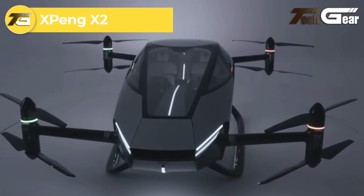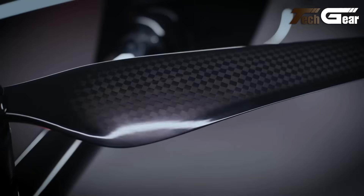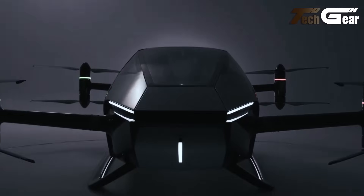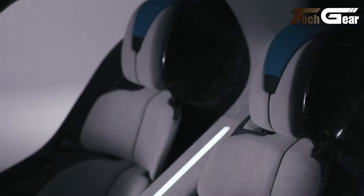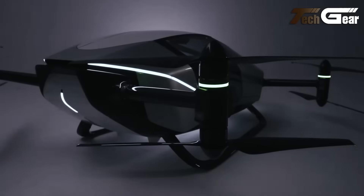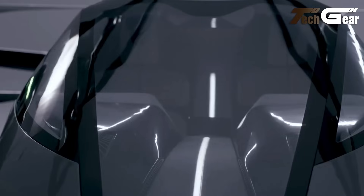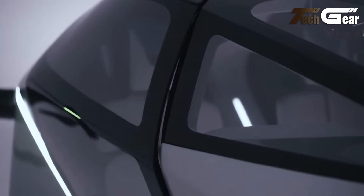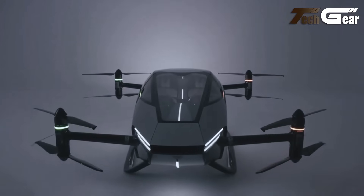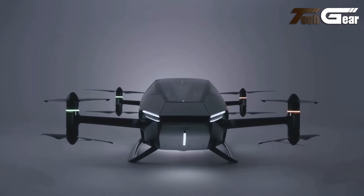The Xpeng X2 is a two-seat electric vertical takeoff and landing aircraft developed by Xpeng Aero HT, a subsidiary of Chinese electric vehicle manufacturer Xpeng Motors. Designed for urban air mobility, the X2 features a carbon fiber teardrop-shaped design, enhancing aerodynamic performance. It is equipped with eight propellers, two at each corner, providing lift and propulsion. The aircraft measures 5,172 millimeters in length, 5,124 millimeters in width, and 1,362 millimeters in height, with a curb weight of 680 kilograms and a maximum payload of 160 kilograms. The X2 is powered by a 300 kilowatt-hour battery, offering a flight range of approximately 75 kilometers (about 30 minutes) and a top speed of 130 kilometers per hour.